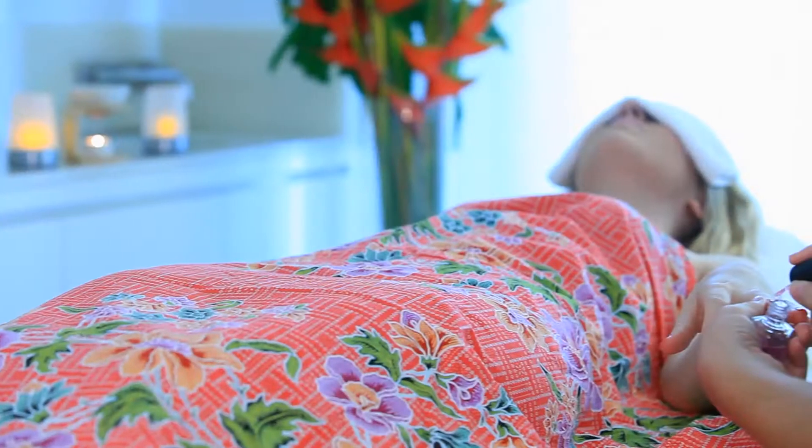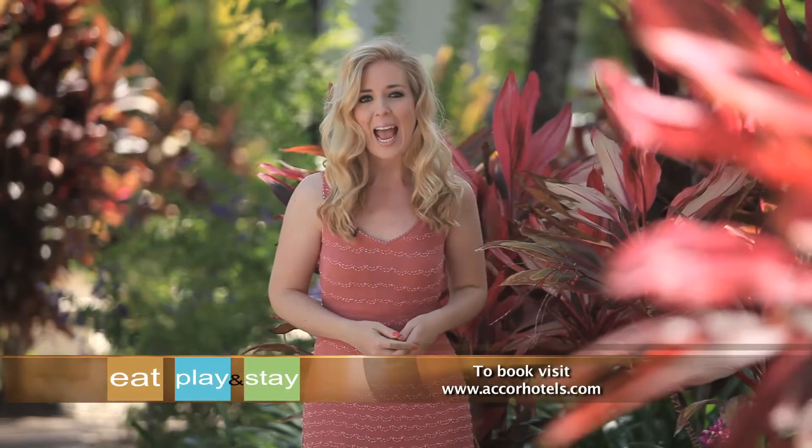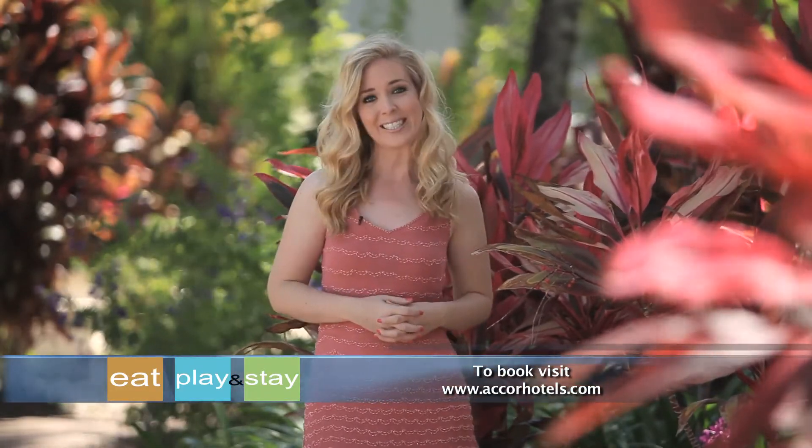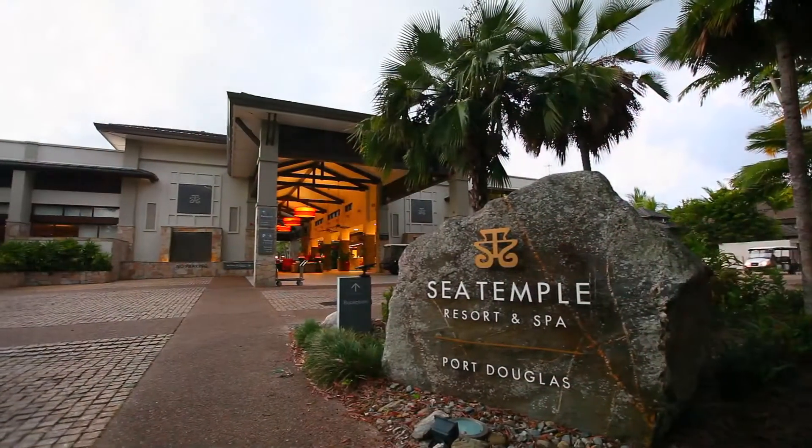So for your next getaway, why not choose Pullman Port Douglas Sea Temple Resort and Spa. With its enviable location and contemporary design, it's a match made in holiday heaven.